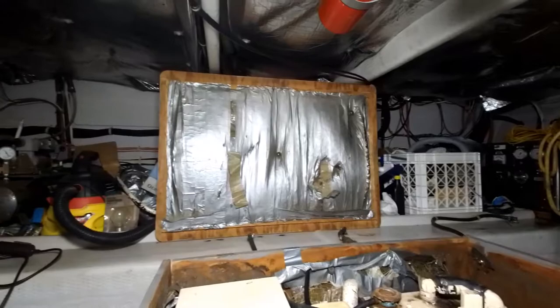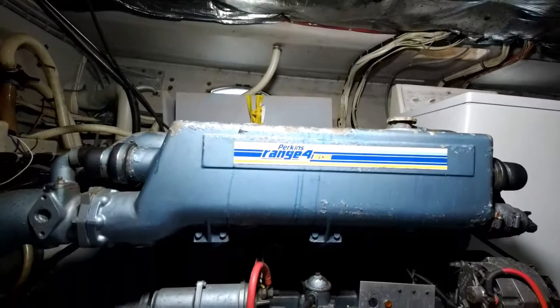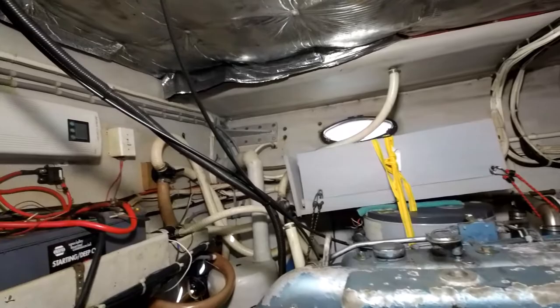Her engine room has 135 horsepower Perkins engines with just over 4,000 hours. It has room for a full-size washer and dryer, generators in a hush box, a water maker, and all gel batteries. It is an amazing setup. She also has an inverter.